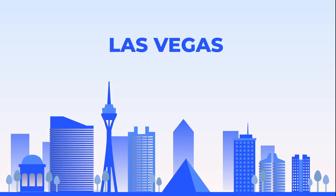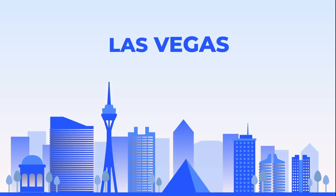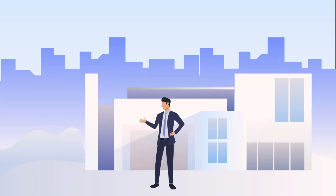You don't have to live in Las Vegas to take advantage of its real estate market, and you don't have to be a real estate professional to be a great investor.